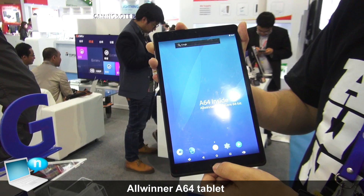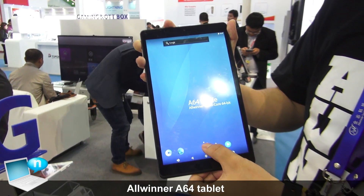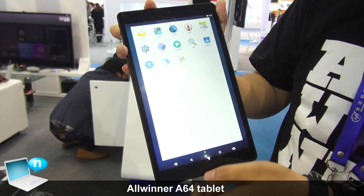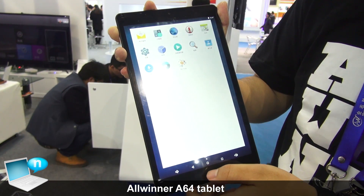At the end, we will demo the tablet booting within 10 seconds. Let's take a look at the tablet.